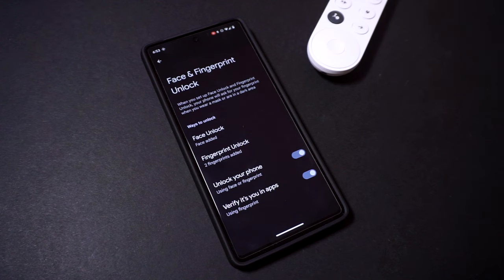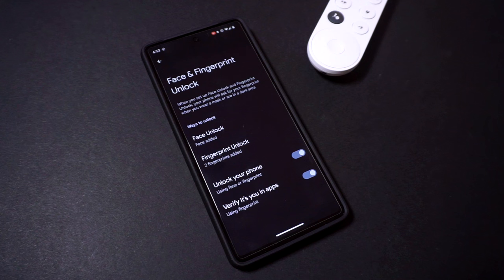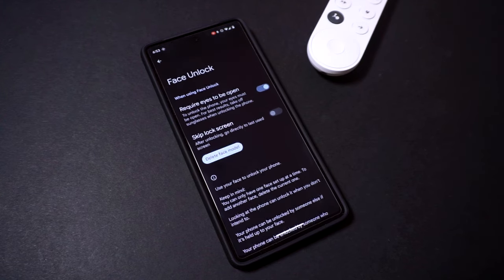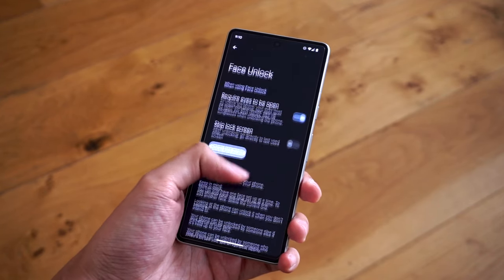If you want a slightly faster way to unlock your phone, you can also use Face Unlock to open your Pixel 7. Head over to Settings, Security, Face and Fingerprint Unlock, and select Face Unlock to set up your face model. Do take note though that you can only save one face model, and unlike iPhones, Face Unlock on the Pixel 7 is limited to only unlocking your phone.